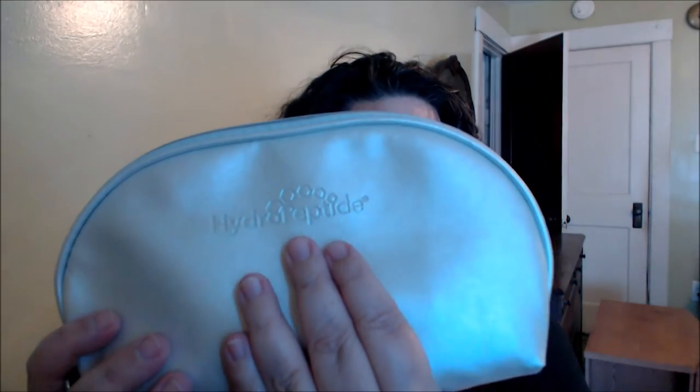Moving into skincare — this company Hydropeptide sent me a travel size kit with all their products in little travel sizes, like for a trip. I've never heard of this company before. In the kit there's an exfoliating cleanser, a pre-treatment toner, a purifying mask, the Hydropeptide Eye Authority, and the Hydropeptide Facelift.